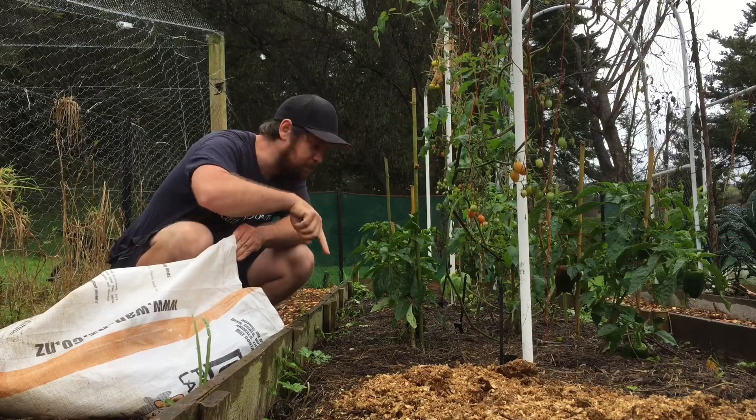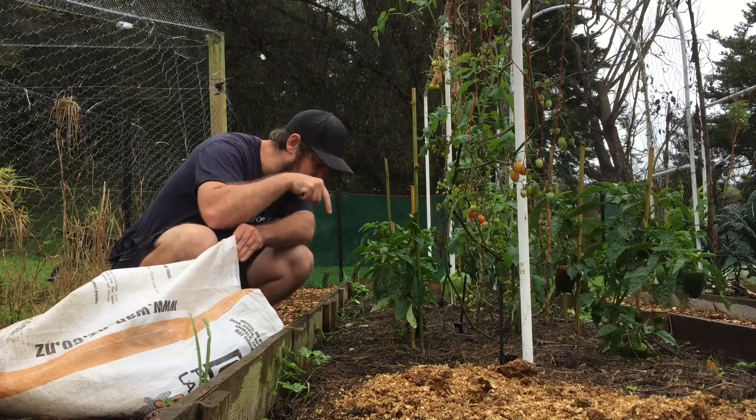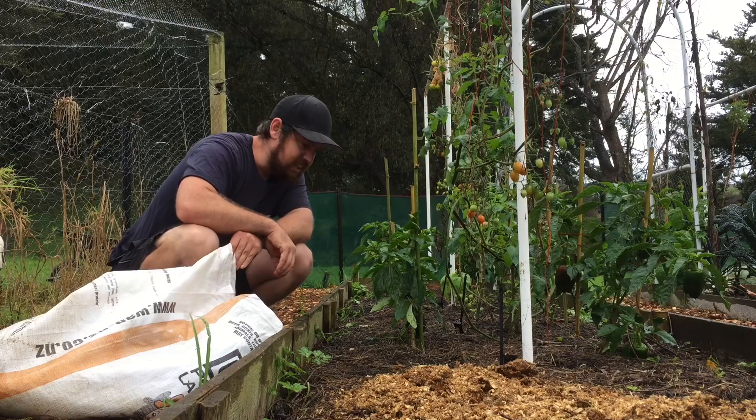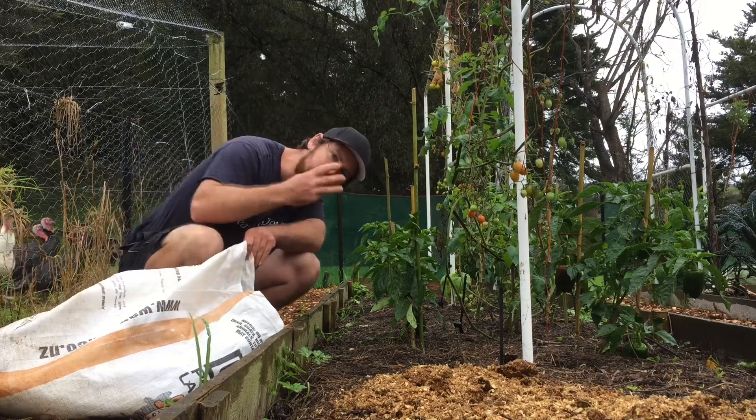Or you could put chicken poo around your plants, but just make sure it doesn't touch the roots or the plant or else it'll kill it. But it'll slowly break down and it'll fertilize your garden. That's number three.